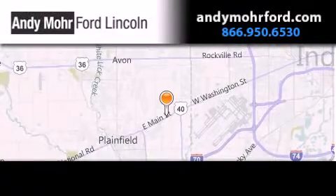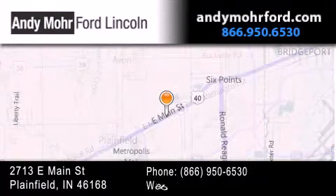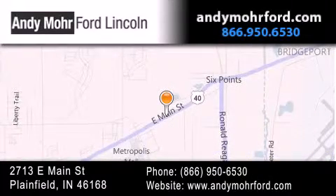Andy Moore Ford Lincoln is the place to find new Ford and Lincoln cars and trucks and pre-owned vehicles in Indianapolis. You can search our new and pre-owned inventory online, get new car pricing, and receive free no obligation price quotes. Visit us today at 2713 East Main Street in Plainfield or see us online at AndyMooreFord.com. We'll see you soon.